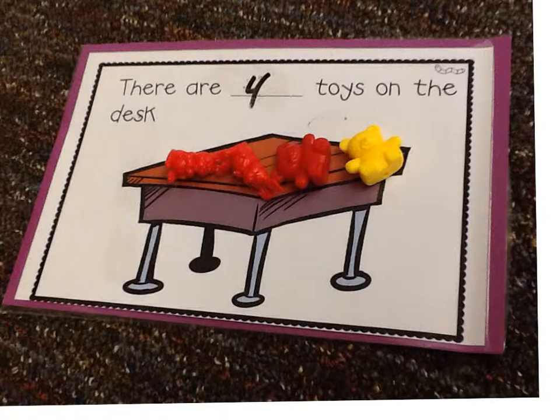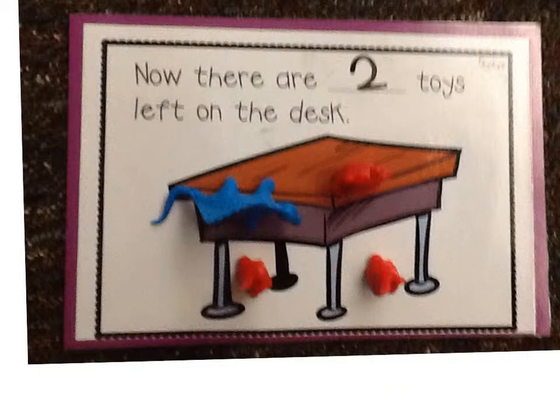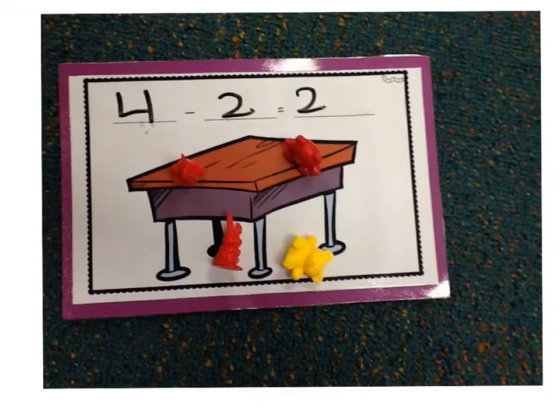There are four toys on the desk. Two toys fall under the table. Now there are two toys left on the desk. Four minus two equals two. I know because two fell under the table. That means subtract.